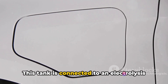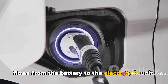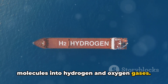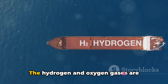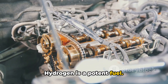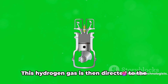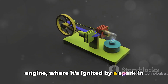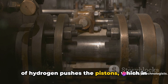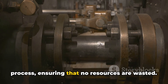Picture a tank filled with water. This tank is connected to an electrolysis unit, which is then linked to the car's battery. When the engine is started, electricity flows from the battery to the electrolysis unit. Inside the electrolysis unit, the electrical current breaks down water molecules into hydrogen and oxygen gases — a process also known as water splitting. The hydrogen and oxygen gases are collected separately, and it's the hydrogen that we're particularly interested in. Hydrogen is a potent fuel with a high energy content, and when it burns, it combines with oxygen to produce water, making it an exceptionally clean fuel source. This hydrogen gas is then directed to the engine, where it's ignited by a spark in the combustion chamber, just like in a conventional gasoline engine. The resulting explosion pushes the pistons, which in turn powers the engine. The leftover oxygen from the electrolysis process is also used in the combustion process, ensuring that no resources are wasted.